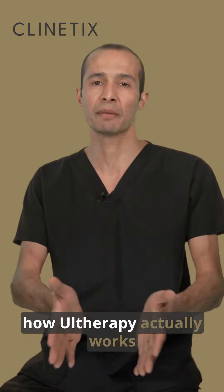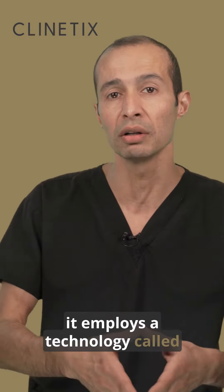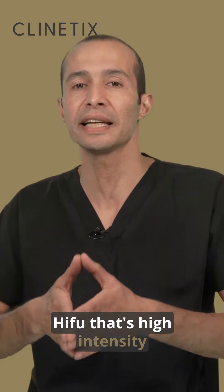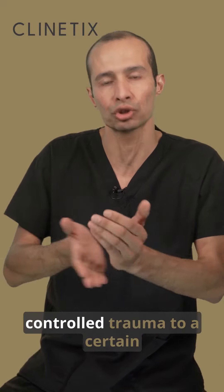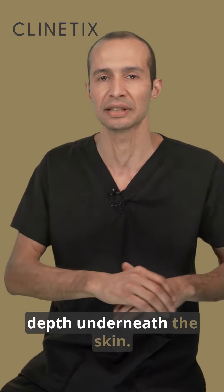Let me explain a little bit about how Ultherapy actually works. It employs a technology called HIFU — that's high intensity focused ultrasound — and the role of this energy is to cause a controlled trauma to a certain depth underneath the skin.